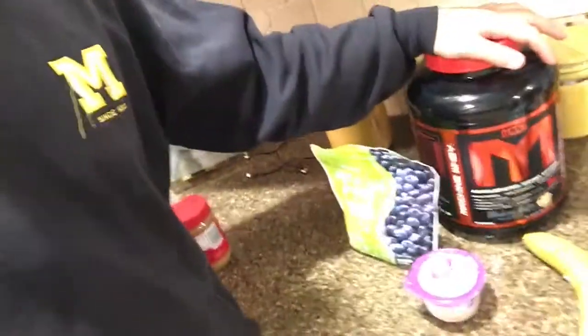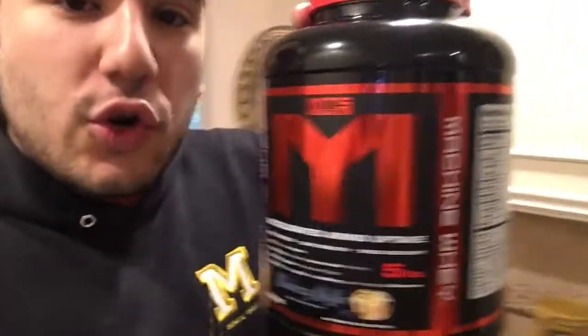Typically I buy avocados and make the guacamole myself, but there weren't any ripe avocados at the supermarket so I had to go with the more expensive pre-packaged option. I'm also going to be making a shake with frozen blueberries, Light and Fit Dannon Greek yogurt vanilla flavor — which has 12 grams of protein — a scoop of MTS blueberry muffin whey protein, and a banana to make it thick and creamy.